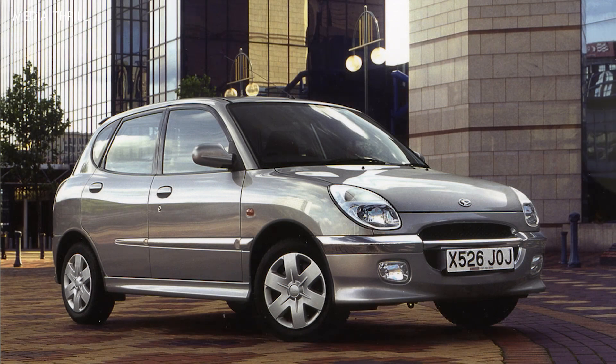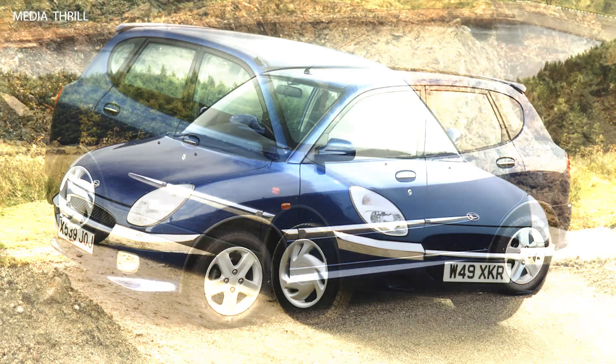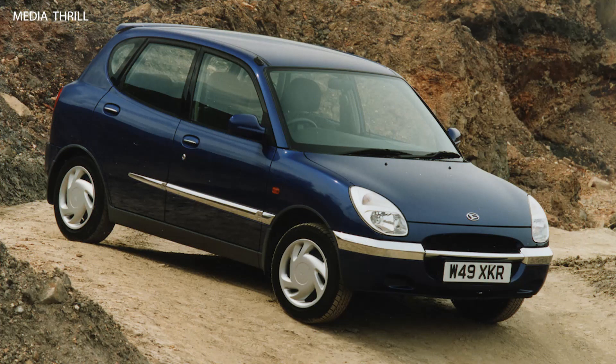Here are 15 facts about the Daihatsu Surayon from 1999. The Daihatsu Surayon is a small hatchback that was introduced by the Japanese automaker Daihatsu in 1998.